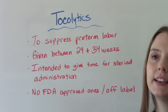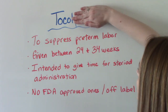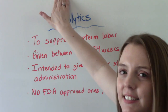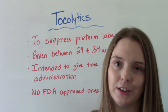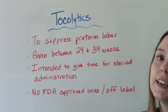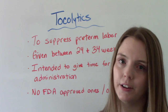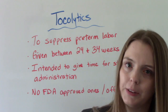Tocolytics — their job is to suppress preterm labor. The first part of the word, 'toco,' refers to contractions, and 'lytic,' like lysis, means kill. So we're killing — we're stopping — the contractions. These are usually given anywhere between 24 and 34 weeks if a patient presents in preterm labor. These are not given prophylactically; they are only given if a patient presents in preterm labor.